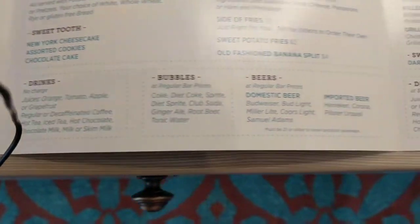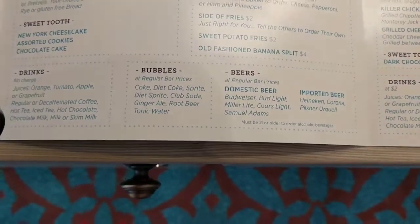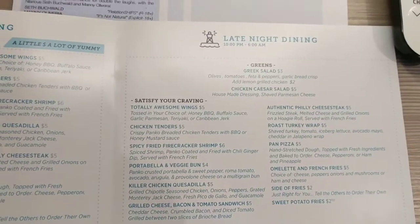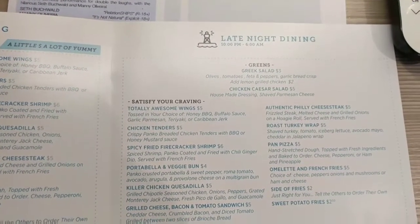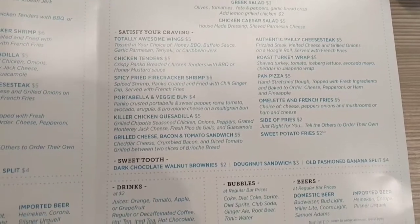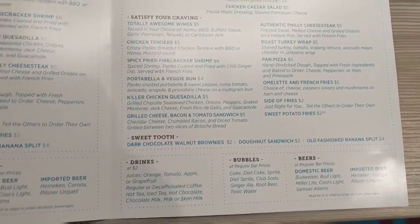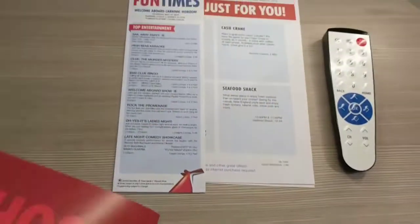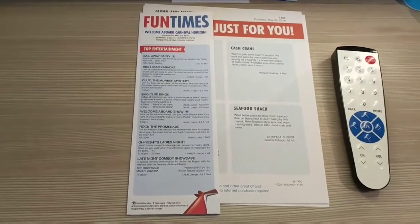These are the drinks that are included, and these are the drinks that cost extra. They have a late night dining menu that all has a charge — everything between 10 p.m. and 6 a.m. has a charge, even what's free during the day. You'll also get your fun times, which shows you what's on board.